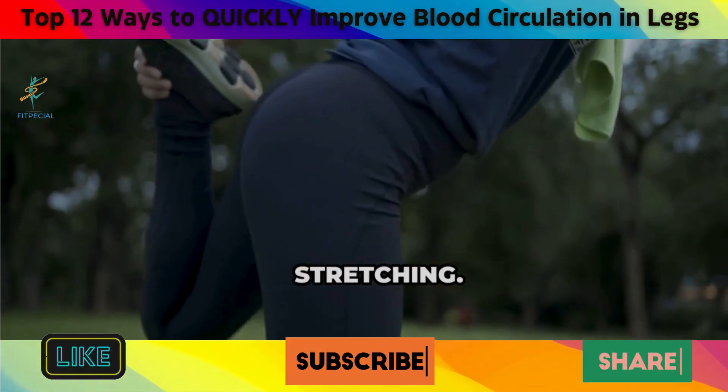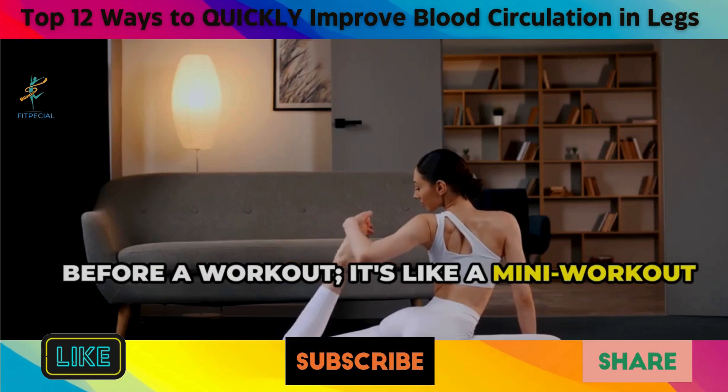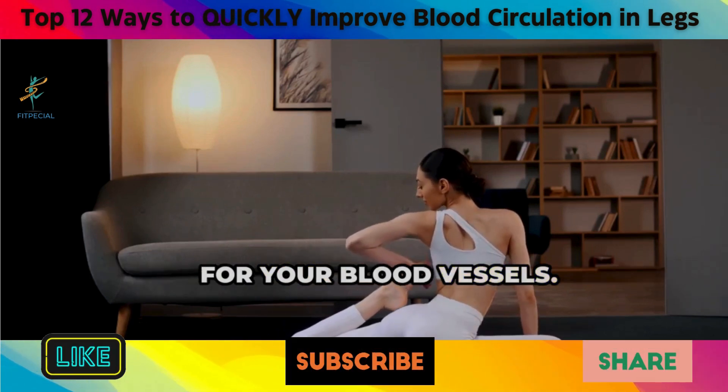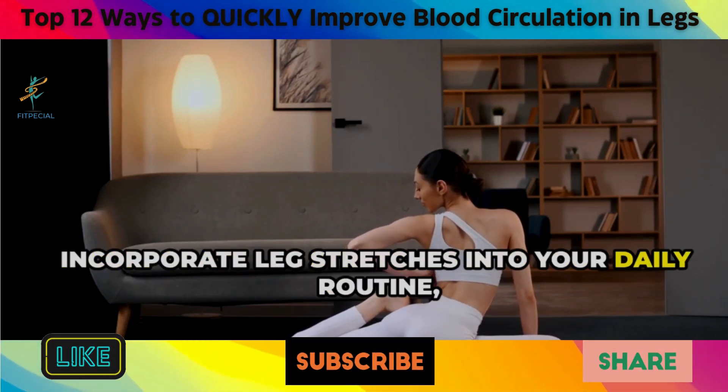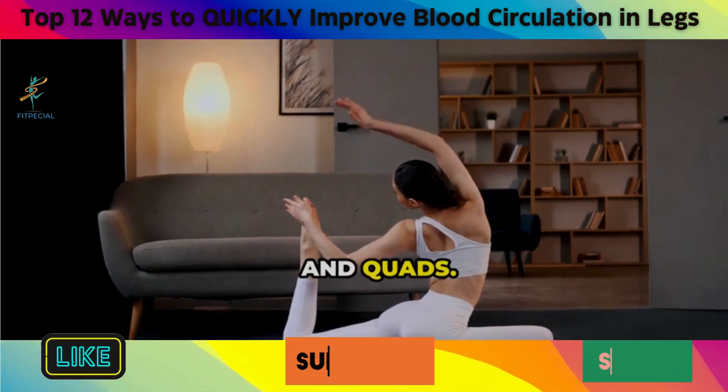7. Stretching. Stretching isn't just for warming up before a workout — it's like a mini workout for your blood vessels. Incorporate leg stretches into your daily routine, focusing on stretches that target your calves, hamstrings, and quads.